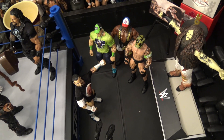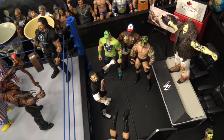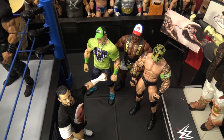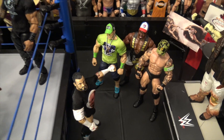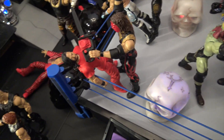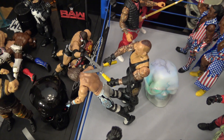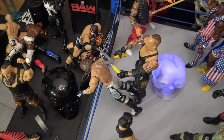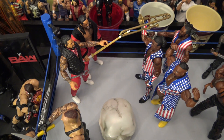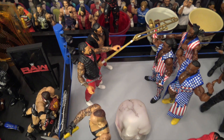Here we have CM Punk dressed up as James Ellsworth, and he's been challenged to choose which one of these men is John Cena — all of them are dressed up as John Cena. Let me know in the comments down below. There's a Bray Wyatt zombie. Here we have Kane about to chop Shinsuke Nakamura's face off. And here we have Undertaker coming up from behind about to cut the hair off of AJ Styles.